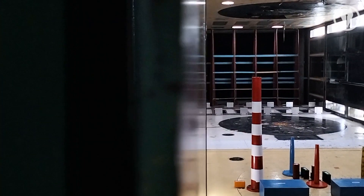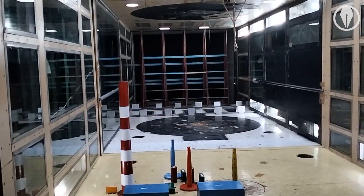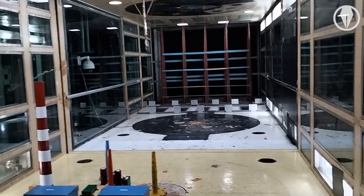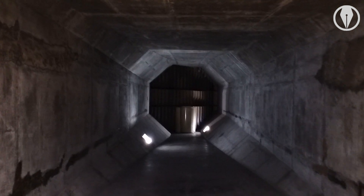Wind tunnels can be of two types: open and closed. If the wind tunnel is open, the operational costs are high but the cost of installation is low. If it is closed, the cost of installation is higher but the operational costs are significantly lower.